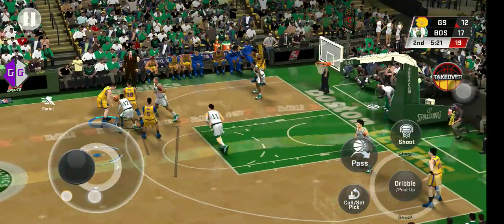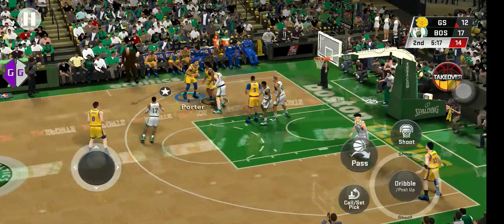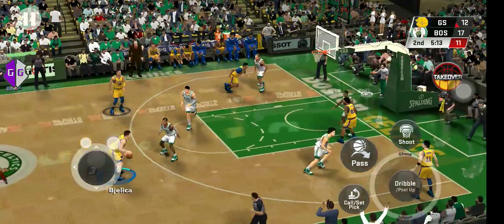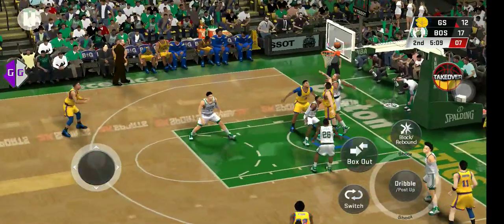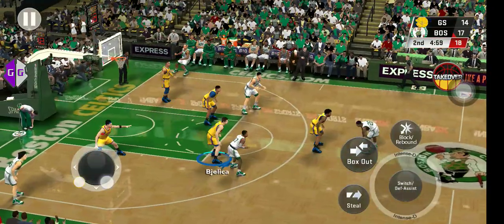Here's Violica. Pass to Porter. Here's Violica. Soft touch off the glass. And here in the second, two minutes gone by.